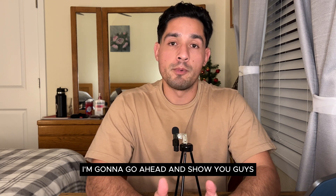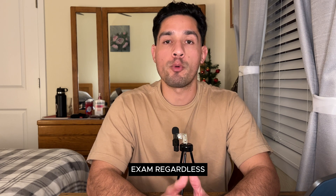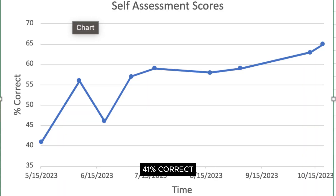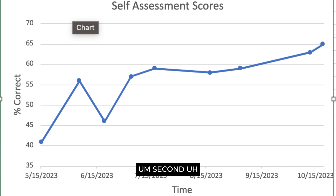As promised, here are my scores — for transparency, to show it's possible to pass Step 1 regardless of where your basic sciences were. I started with a 41% correct on my UWorld self-assessment — not too good. If you're doing better already, you're off to a good start. About a month later I took my first NBME and got a 56, which felt like I was on the right track. At this point I was only doing practice questions with hardly any content review.